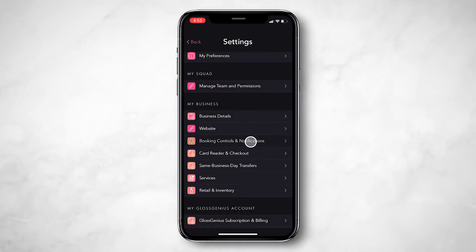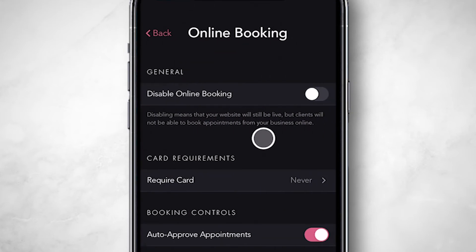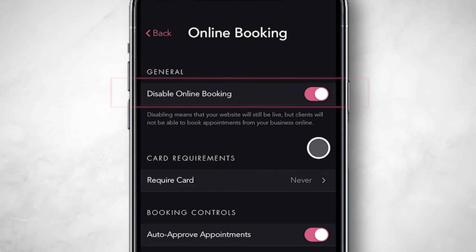We give you complete control over your online booking. We automatically enable online booking to save you time from scheduling and help you give your clients a seamless online experience. If, however, you'd like to turn it off, you can turn it off here. Clients will then have to text or call you to schedule.